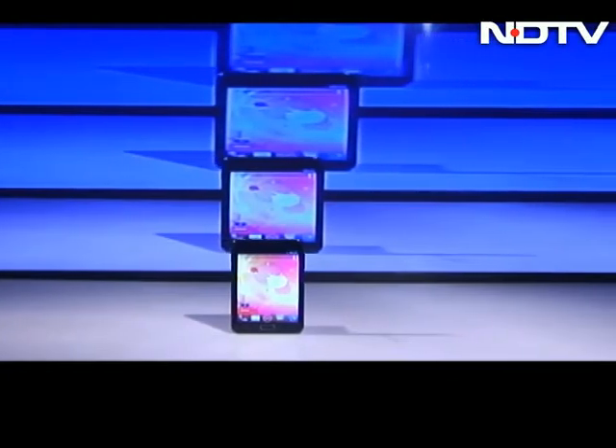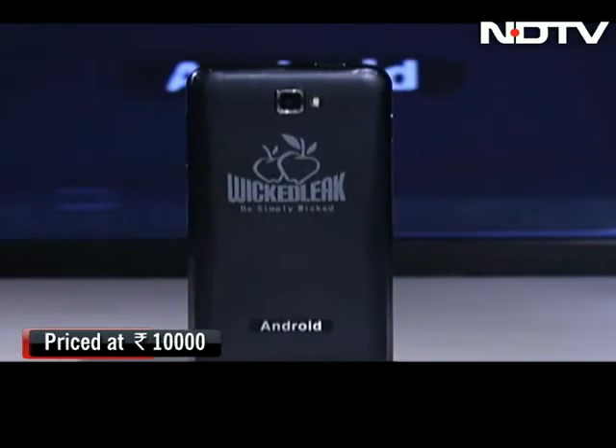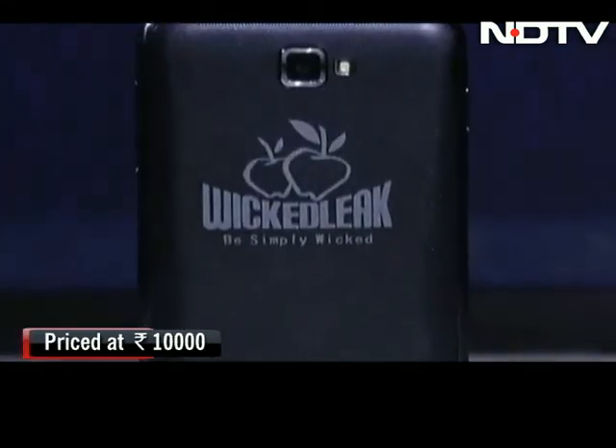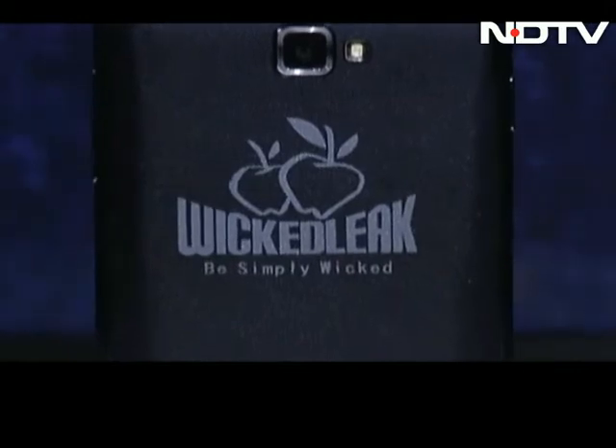The Wicked Leak Whammy Note is quite wicked in its own way. Priced at 10,000 rupees, this budget big shot may satisfy your hunger for a large display without too much of a compromise on the hardware and software.